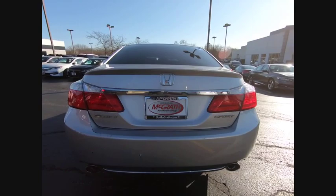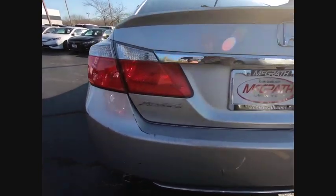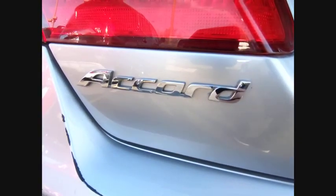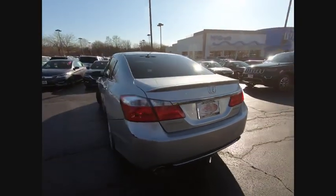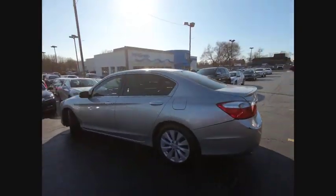Aluminum wheels, rear spoiler, brake assist, traction control, stability control, daytime running lights, engine immobilizer, fog lamps, FWD, remote trunk release.